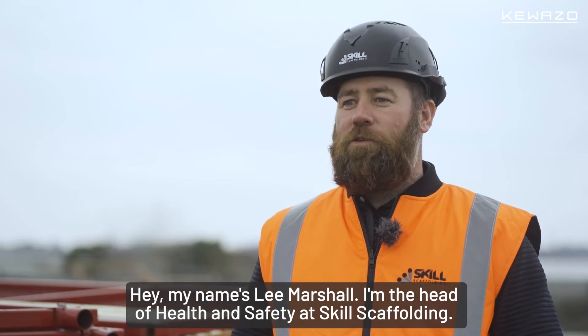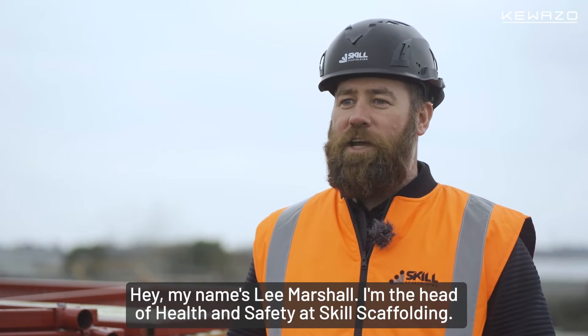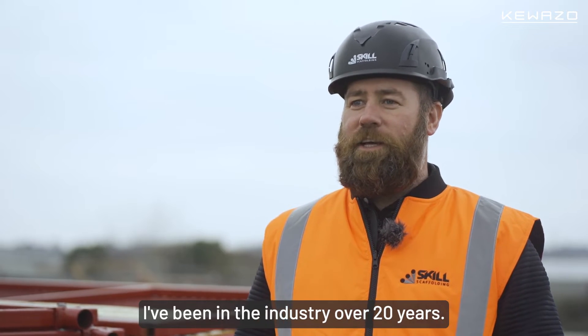My name's Lee Marshall. I'm the Head of Health and Safety at Skill Scaffolding. I've been in the industry over 20 years.